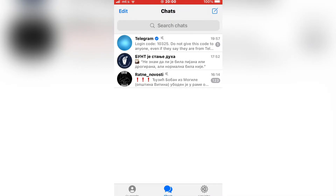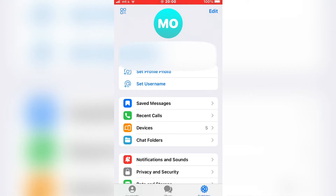The first step is to open Telegram on your device, and after that you want to click on the Settings button at the bottom right corner of the screen.